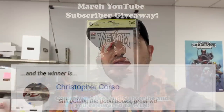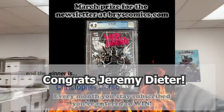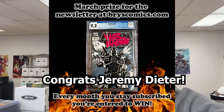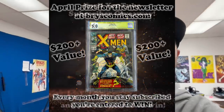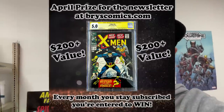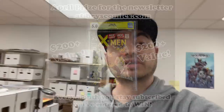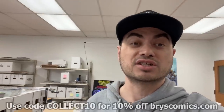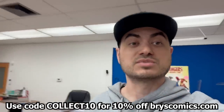I want to congratulate the winners of the March giveaway — one for the YouTube channel and one for the newsletter over at bryscomics.com. Each and every month we have a slab giveaway on the YouTube channel. This month the new prize for April is a slab, and if you head over to bryscomics.com and sign up for the newsletter, you'll be entered to win. Each month there's a new slab giveaway, and that's also where you'll get first access to new collections.